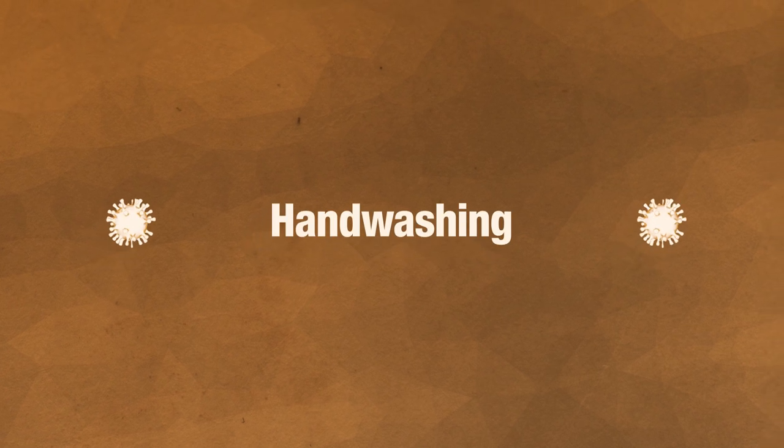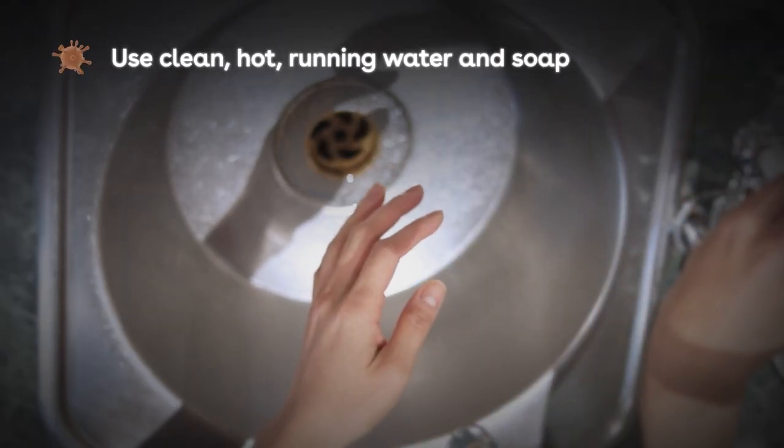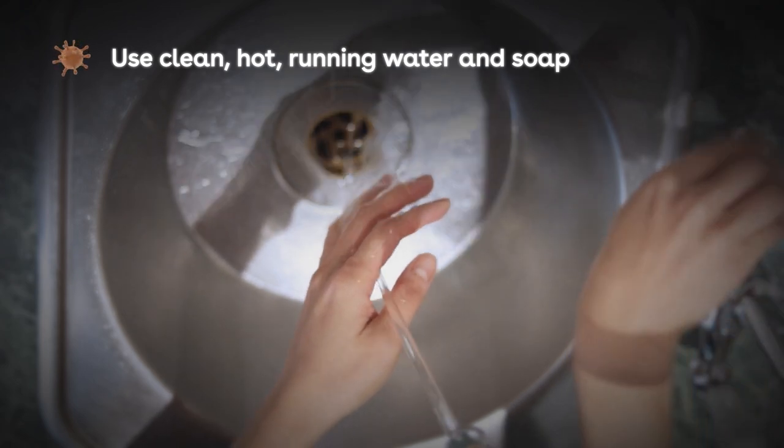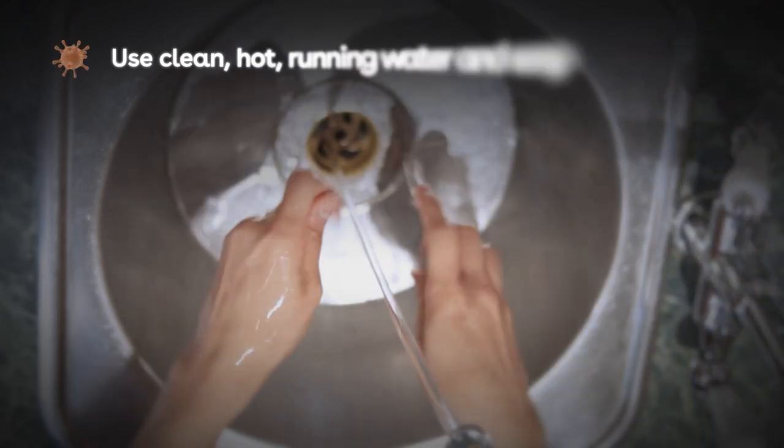Bacteria can build up on cloths and reused towels, so always use single-use disposable towels or hand dryers if they're available to avoid spreading bacteria. To wash your hands, follow these steps. Use clean, hot running water and soap, preferably antibacterial liquid soap from a dispenser, as soap bars can harbour germs.